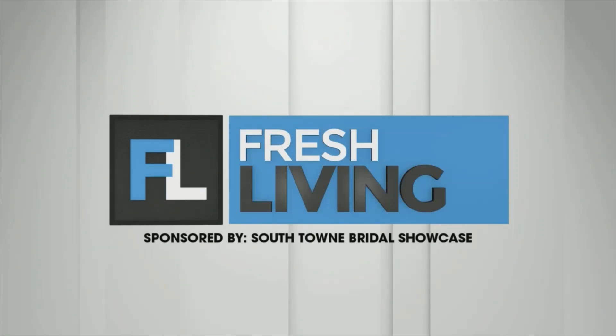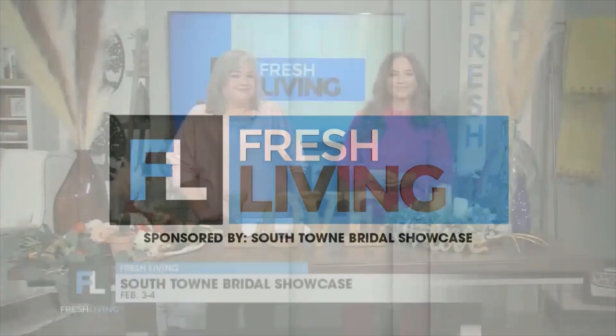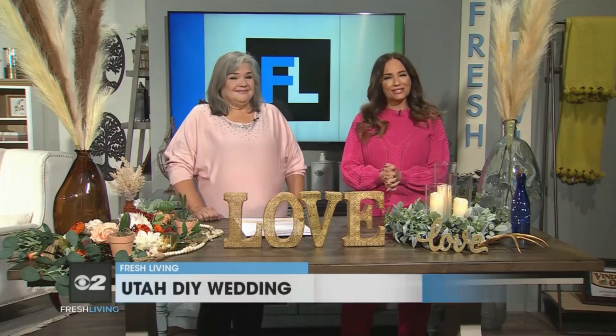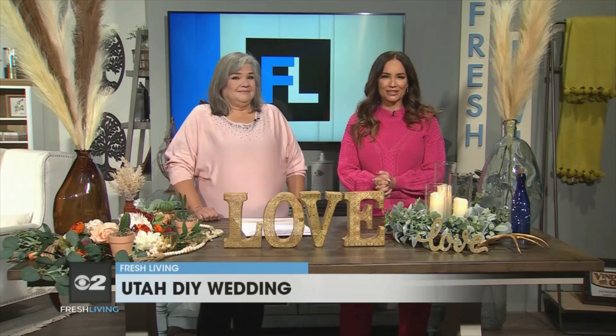The following segment is sponsored by Southtown Bridal Showcase. If you're searching for the perfect decor, dresses, and more for your beautiful wedding, look no further than the Southtown Bridal Showcase happening this weekend. Kathy from Utah DIY Wedding is here to tell us all about it.